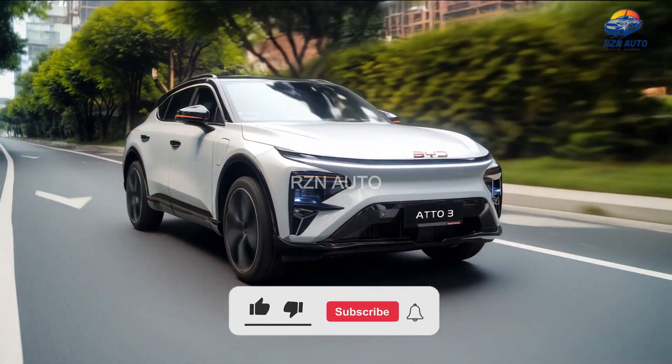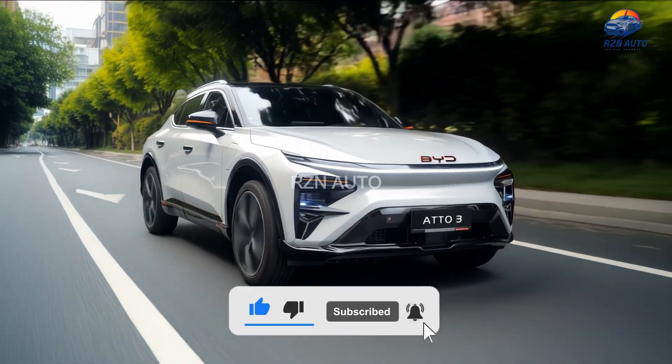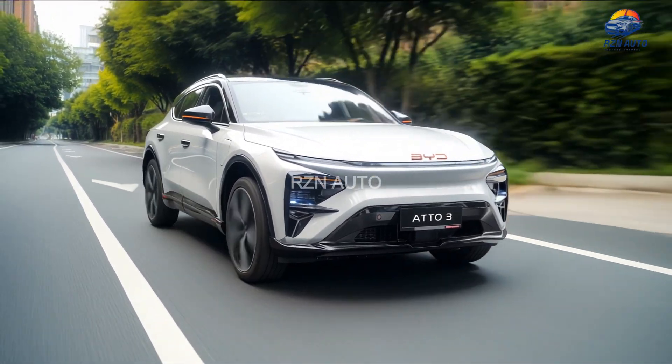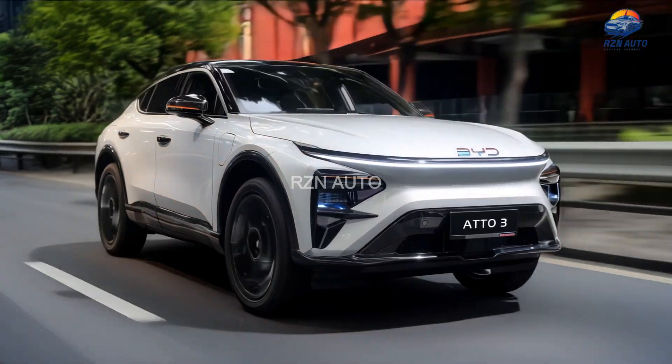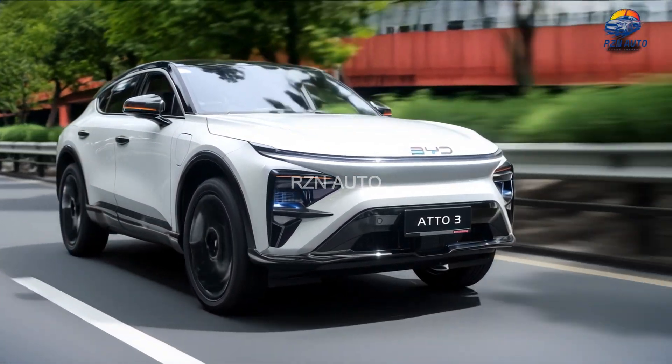Hello and welcome back to RZN Auto, your favourite stop for the latest in automotive design, innovation and electrification. Today, we're checking out a fresh update to one of BYD's best-selling EVs, the 2026 BYD Atto 3.